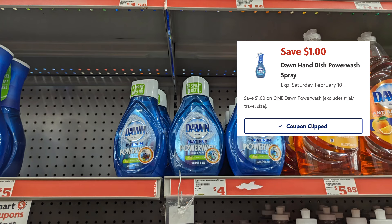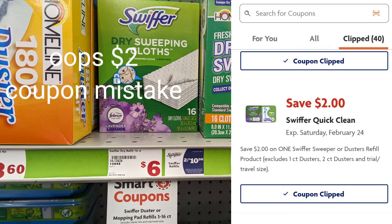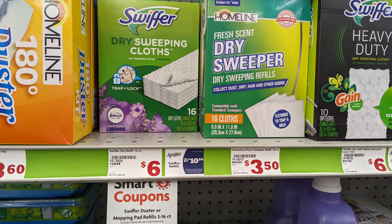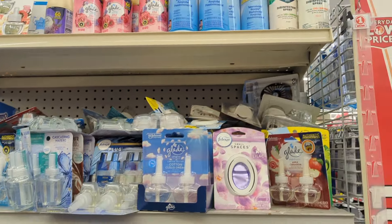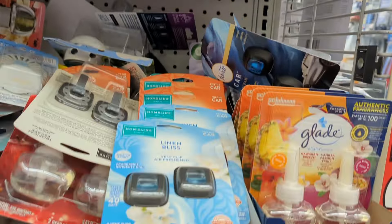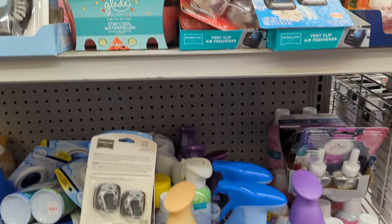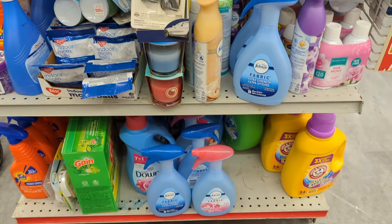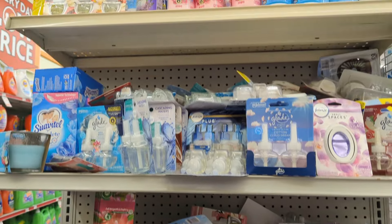Since we're right here in this aisle, there is a $1 smart coupon for your Swiffer sweeping cloth, so just paying $5 out of pocket. Coming around the corner to look at detergent deals, I noticed a lot of clearance and I encountered Febreze small spaces. I'm going to scan a few of these, see what the prices are, and pick one up to attach to my $2.30 coupon.